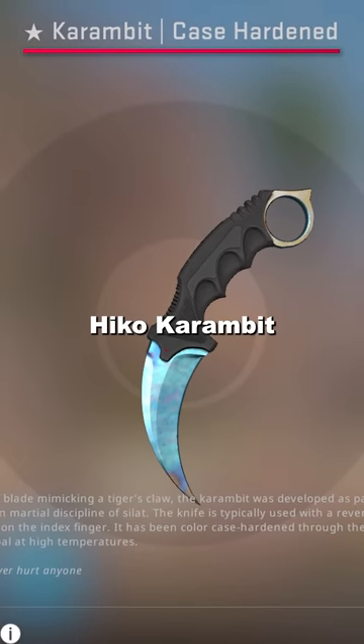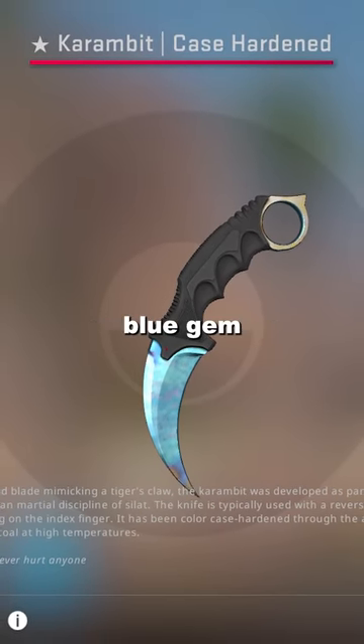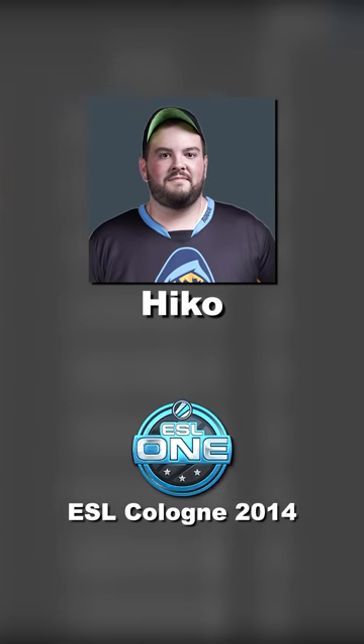This is the Hiko Karambit. The Hiko Karambit is a type of case-hardened blue gem, famous not so much for being the best blue gem out there, but for being used by a famous player in a famous tournament that's etched into CSGO history.